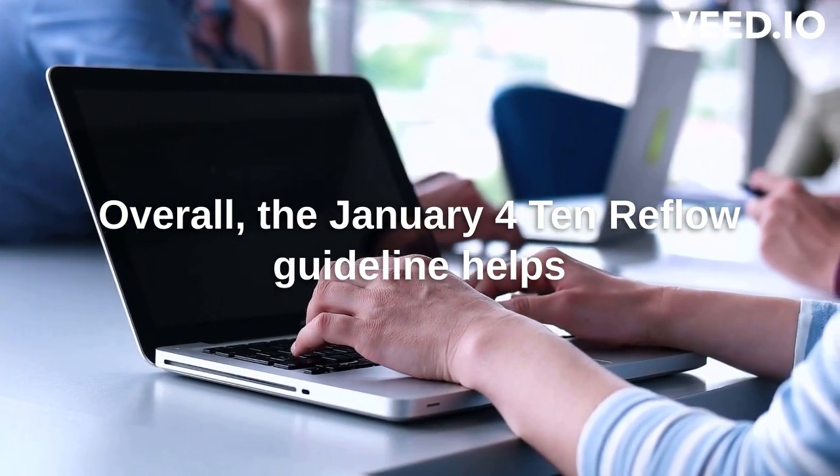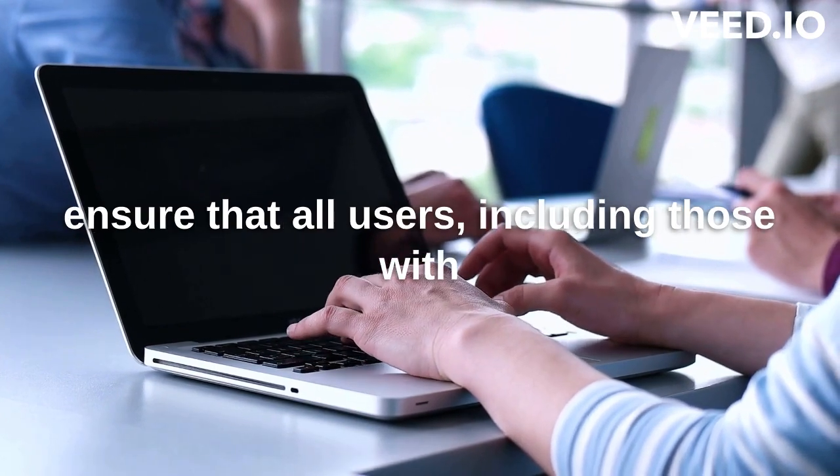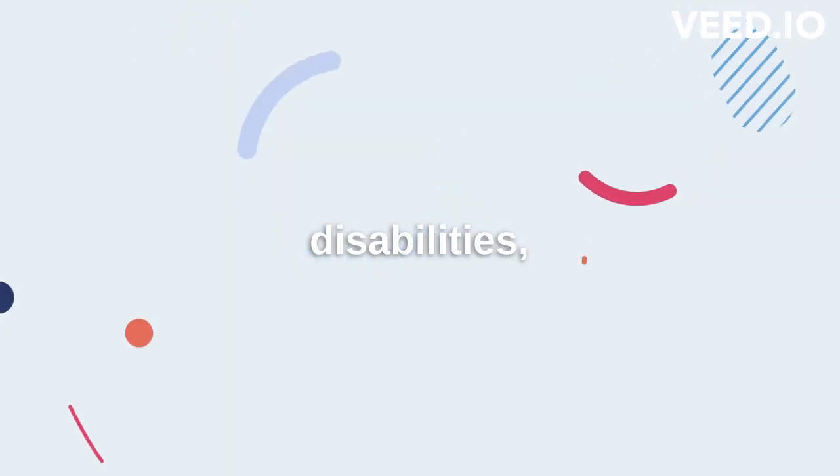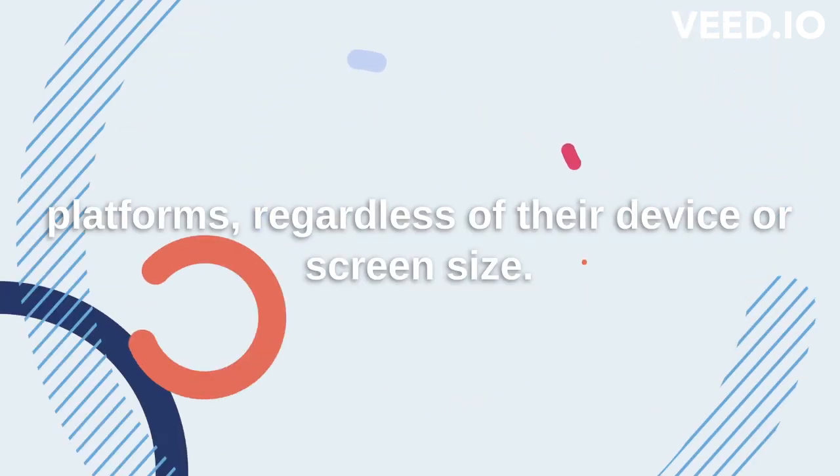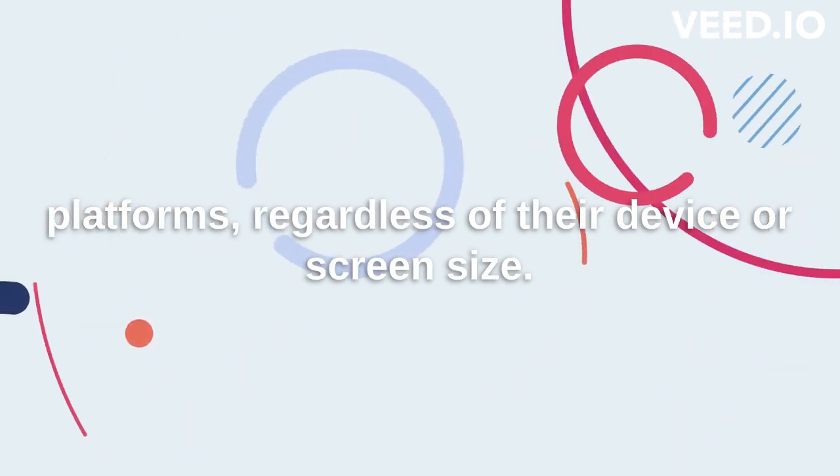Overall, the WCAG 1.4.10 Reflow guideline helps ensure that all users, including those with disabilities, can easily read and navigate websites and online platforms, regardless of their device or screen size.